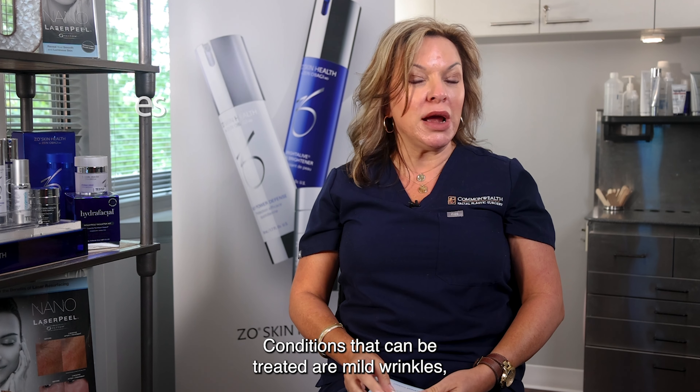Conditions that can be treated are mild wrinkles, scars, keratosis, sun damage, freckles, and skin irregularities.